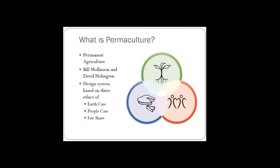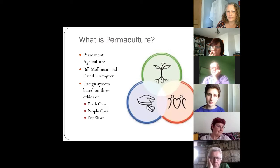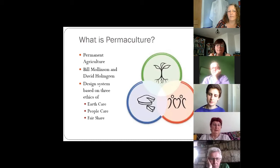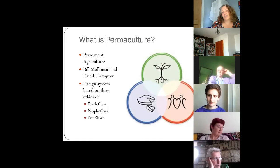Permaculture was created by two Australian guys called Bill Mollison and David Holmgren. Permaculture is a contraction of the words 'permanent' and 'agriculture.' It's really a design system based on three ethics — it's the only design system ever based on ethics. The three ethics of permaculture are earth care, people care, and fair share. It's a very equitable system all about designing things to be as energy efficient and as easy as possible, and to work with nature rather than against it.